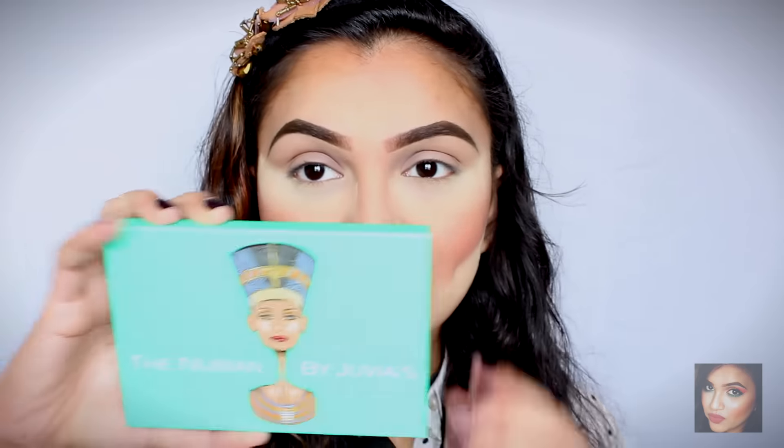I'm going to be doing my eyebrows off camera. If you want a full routine on how I do my eyebrows I have a video on that, so I will link it somewhere here — check it out. So guys, my eyebrows are done! Now we're going to move on to our eyes and the star of the show — the Nubian by Juvia's Place — the palette that is the entire reason for this tutorial.